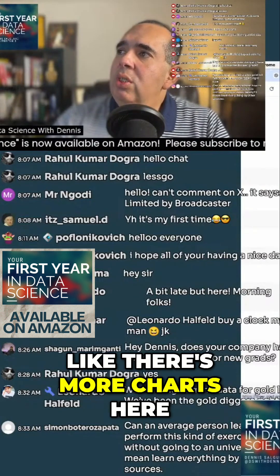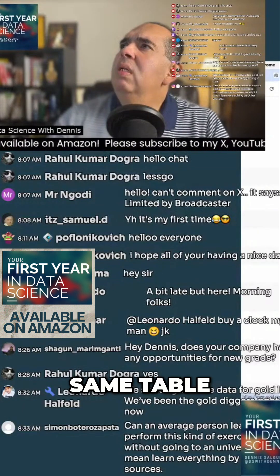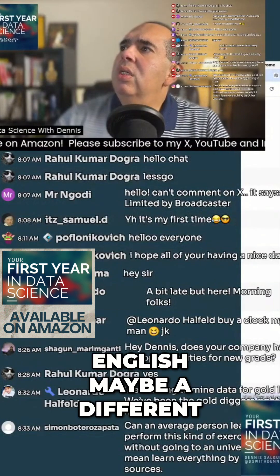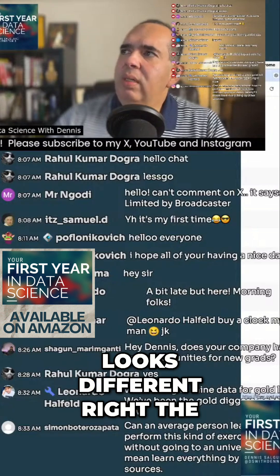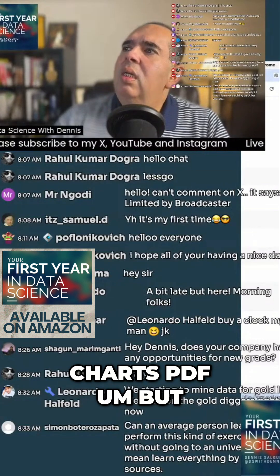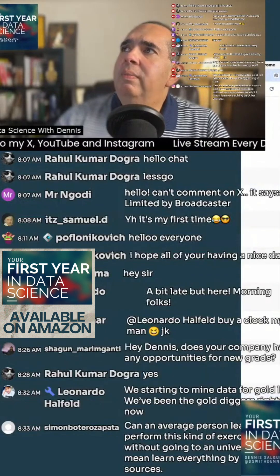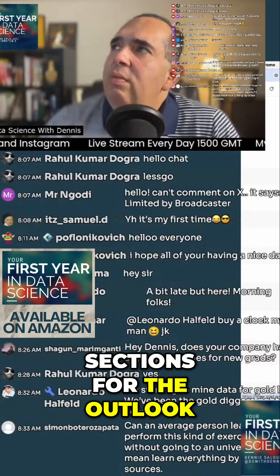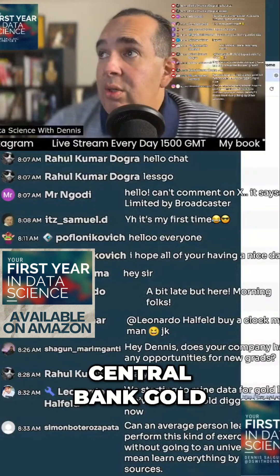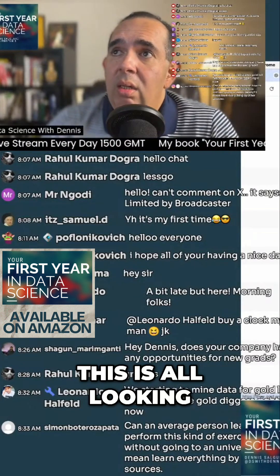It looks like there are more charts and more tables here, though that might be the same table. The charts PDF looks different. They also have different sections for the outlook: jewelry gold, investment gold, central bank gold, and the technology behind it. This is great — this is all looking very promising.